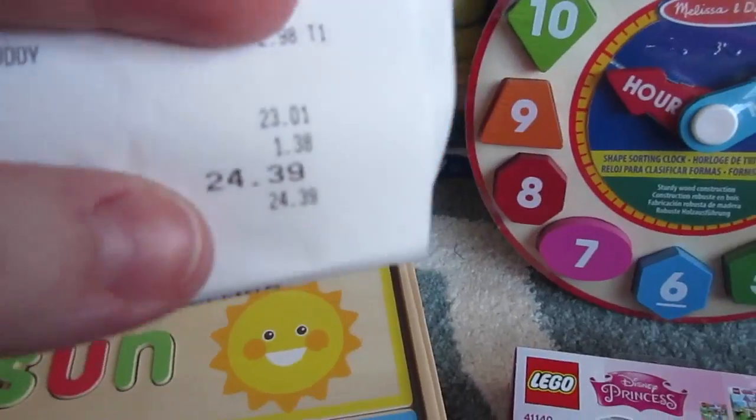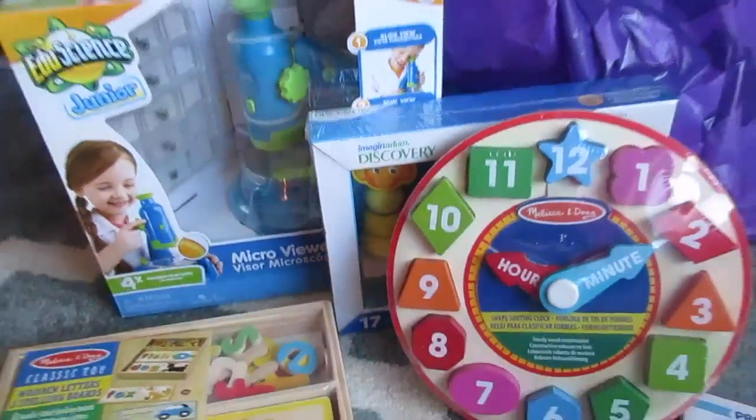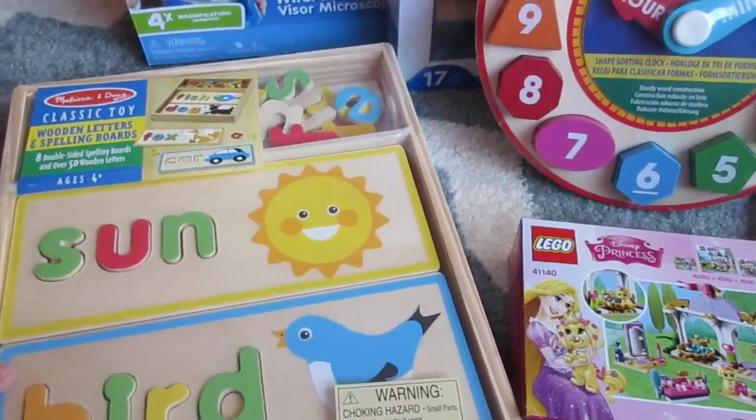So I only spent $24.39 at Toys R Us and got these three great things — definitely worth it. Then we went to Target because we had some gift cards to use there.